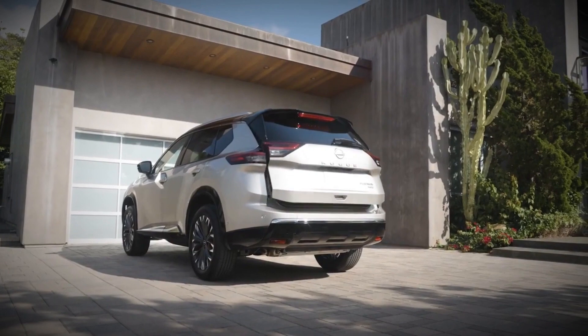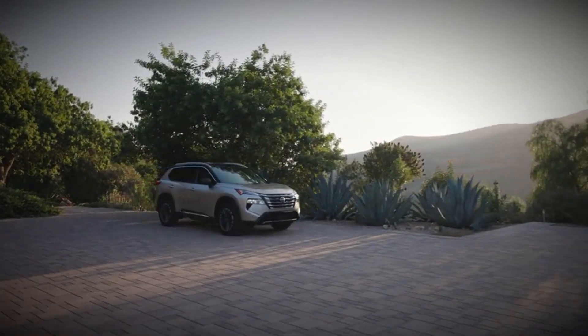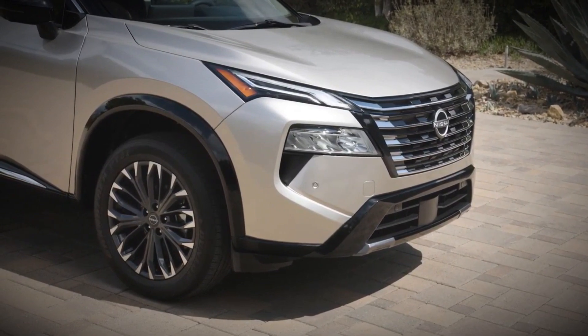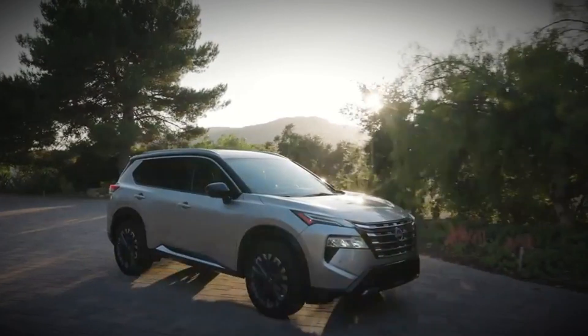Since 2022, all Rogues have been powered by a turbocharged 1.5-liter three-cylinder engine producing 201 horsepower. This engine is paired with a continuously variable automatic transmission (CVT) and is available in front-wheel drive, with all-wheel drive as an option.